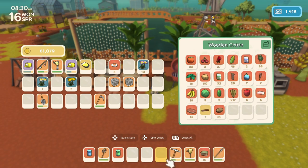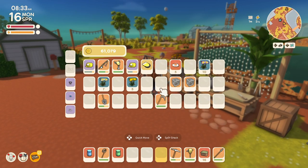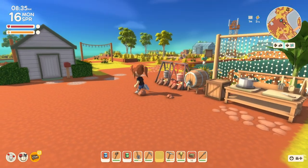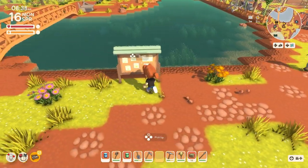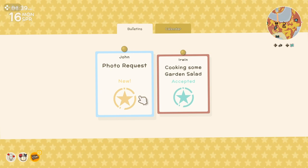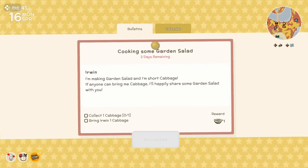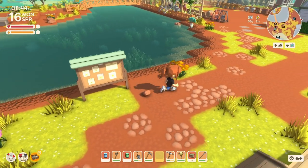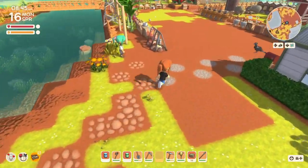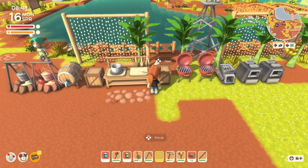Put those away. I'm still really low on fruit. Let's run over to John. On the way, I'll check the bulletin board. Photo request — I don't have a camera. Urban wants us to cook some garden salad. He just needs a cabbage, so we will go grab that, since I know I have cabbage — because yesterday I thought it was a watermelon.